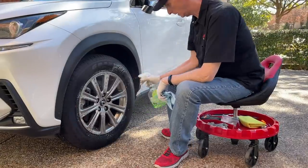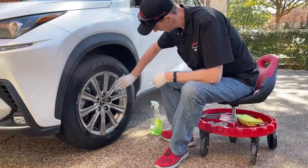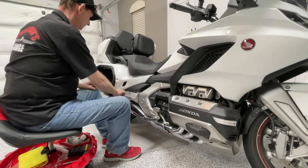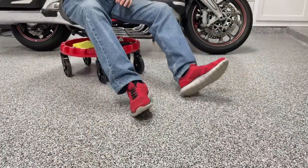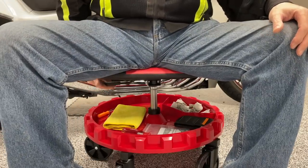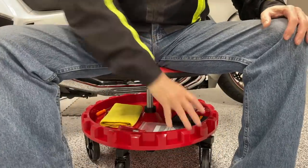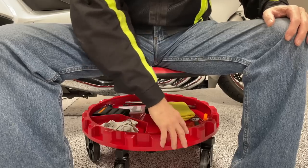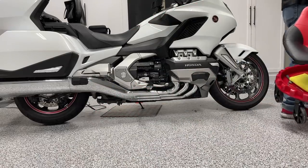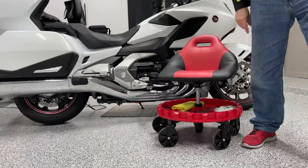Anyone that works on their car or motorcycle in the garage or driveway is going to really appreciate this traction roller seat. I initially reviewed this product a couple of years ago and I've been using it ever since. It's very comfortable, easy to roll around, has large wheels so it's very stable. The seat is height adjustable using a little lever, and it has a pneumatic piston that works very well. I also love this little tray that spins around — it has compartments for your most commonly used tools. It even includes a handle so it's light and easy to move around the garage.